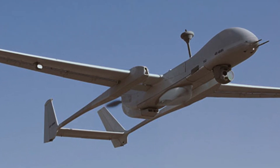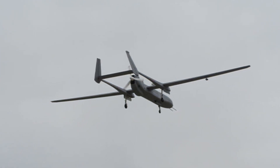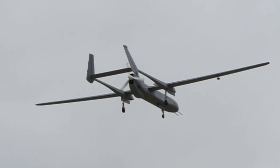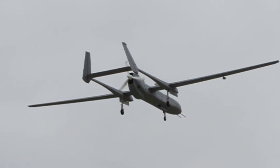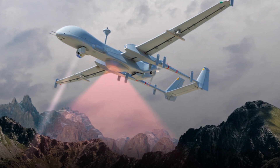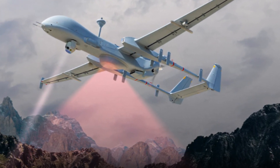The Heron MK2 is the latest evolution of the renowned Heron UAV, a trusted asset used by the Israeli Air Force and more than 20 other organizations worldwide. Developed by IAI, this UAV incorporates the most advanced technologies to create a strategic and versatile aircraft capable of carrying diverse payloads.